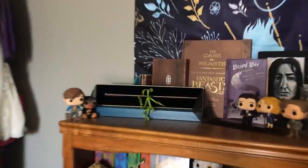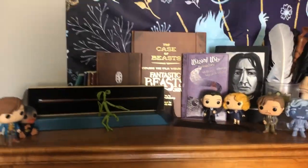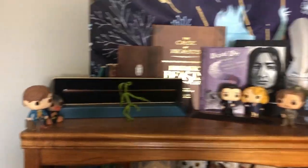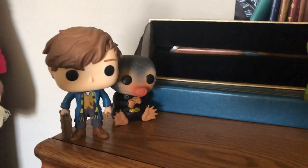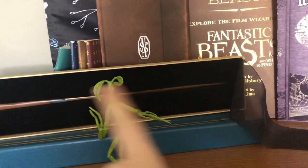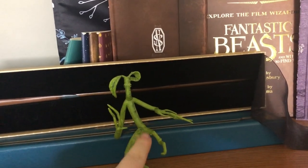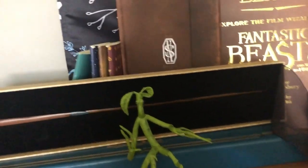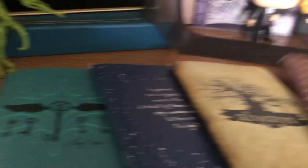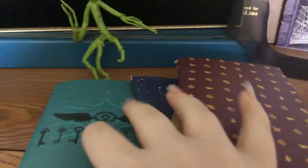So first we're gonna come over to this one. This is my Harry Potter display, obviously. We have Newt Scamander, the baby Niffler, then Newt Scamander's wand which I got for Christmas, and then we have Pickett the Bowtruckle, and then these are just some Harry Potter notebooks that I got in the Wizarding Box that Lootcrate does.